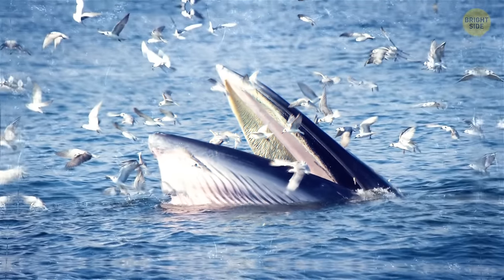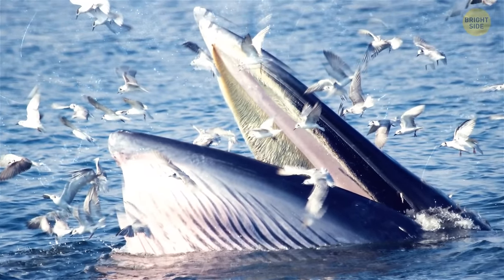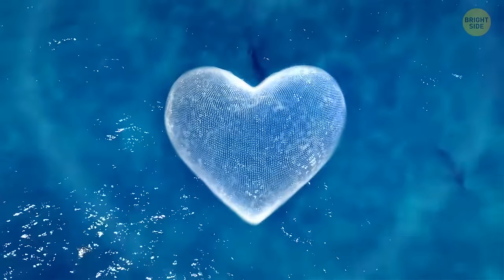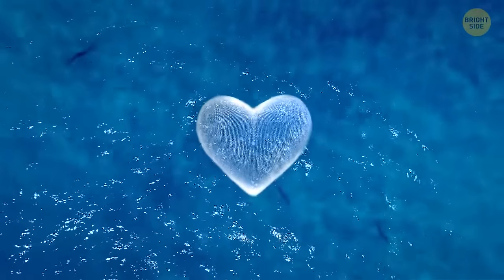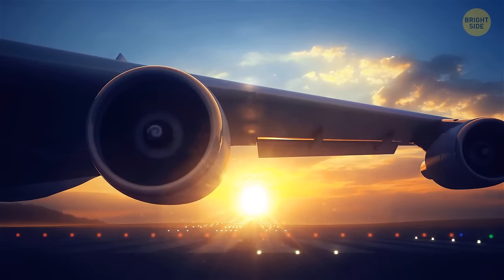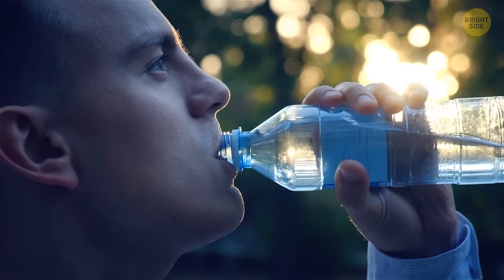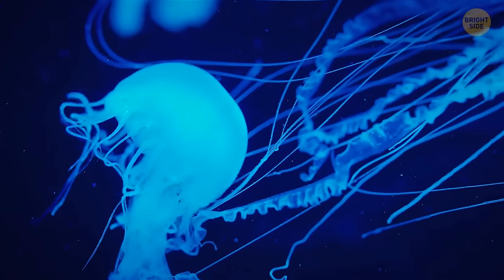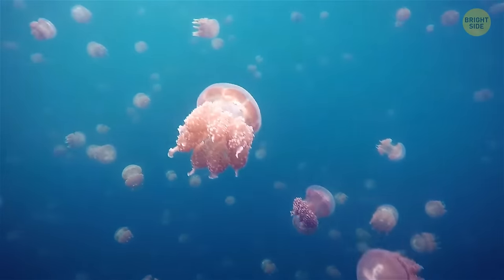The blue whale's heart is the size of a small car and weighs 1,300 pounds — its heartbeat can be heard from 2 miles away, beating only 8 to 10 times per minute. The whale's call can reach 180 decibels, as loud as a jet plane. Almost 95% of a jellyfish's body is made of water, and they don't have a heart, blood, eyes, or brain. Jellyfish have been around for more than 500 million years — older than dinosaurs — and have hardly changed since. In 1991, over 2,000 jellyfish polyps were sent to space, where they reproduced into 60,000 new polyps, but those couldn't function normally after returning to Earth.